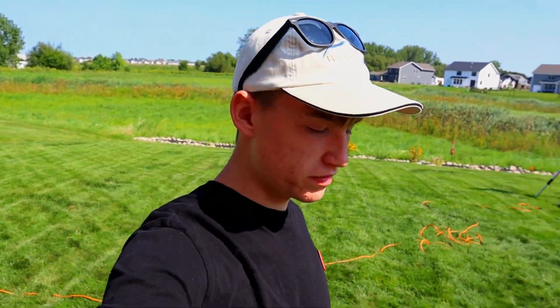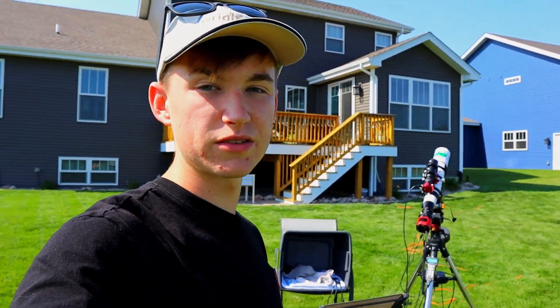Tonight is actually Saturn's opposition as of the making of this video. I don't really know if I'm going to get any pictures of it tonight because for me it's a school night — a Sunday night — and I don't like to stay up late because I have to be at school by 8 o'clock. I also need a bigger telescope to really see Saturn and Jupiter in detail.